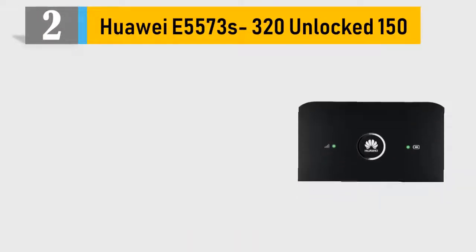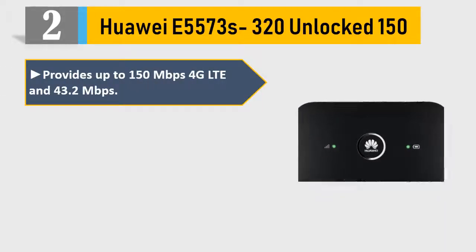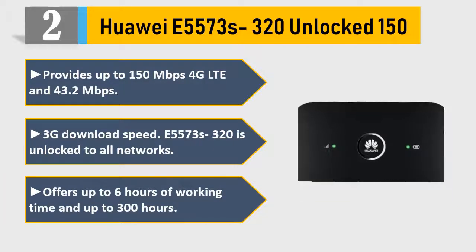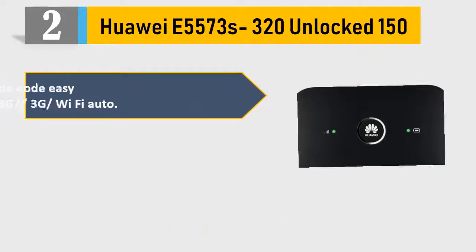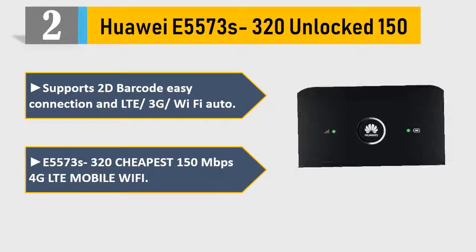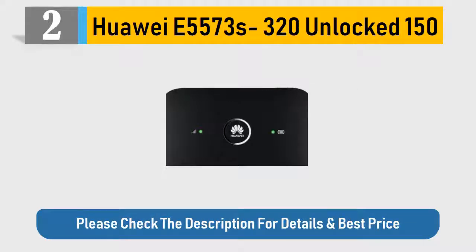Number 2: Huawei E5573 S320 Unlocked 150 Mbps. Provides up to 150 Mbps 4G LTE and 43.2 Mbps 3G download speed. The E5573 S320 is unlocked to all networks. Offers up to 6 hours of working time and up to 300 hours of standby. Supports 2D barcode easy connection and LTE/3G/Wi-Fi auto. The E5573 S320 is the cheapest 150 Mbps 4G LTE mobile Wi-Fi. Please check the description for details and best price.